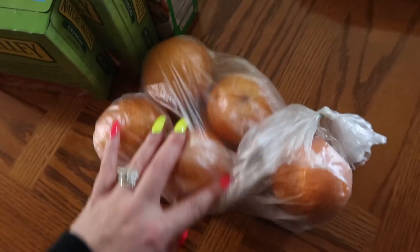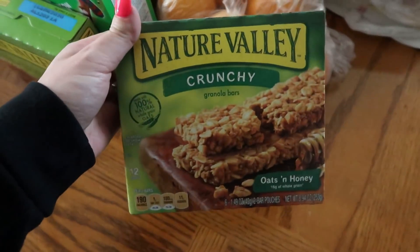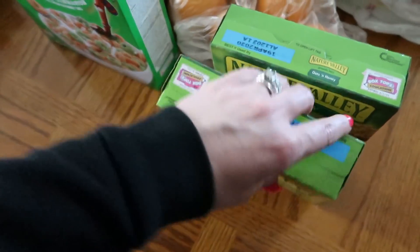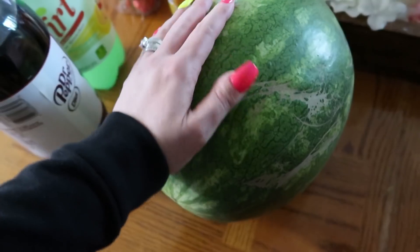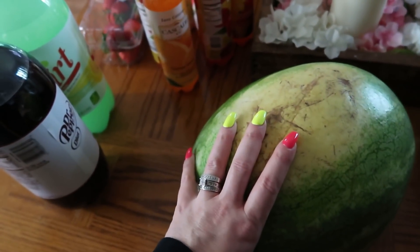I picked up some Cuties oranges for my daughters because they love them — these were on sale for 99 cents, great for their lunches or a quick snack. These Nature Valley crunchy bars and Apple Jacks were also on sale so I picked those up for the kids. Then I got a watermelon for the family — that was also on sale. That is the whole grocery haul!